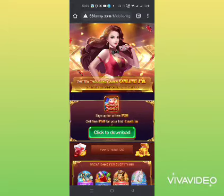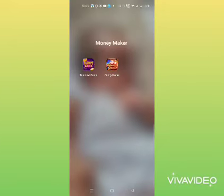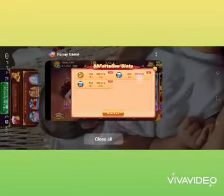Pagka-download nyo po ito, may sign-up po kayo na 20 pesos. And you can get free 50 pesos for your first cash-in. It's legit po yan. So click to download lang po. Okay, open na natin yung app. So ito po si Funny Game. Open natin yan. Naka-register na kasi ako, so back tayo. Back tayo kasi may account na ako.